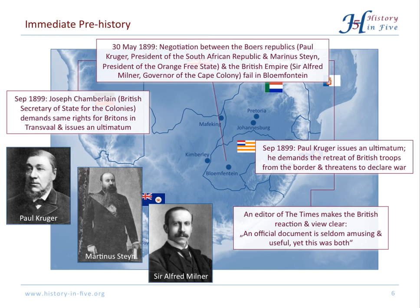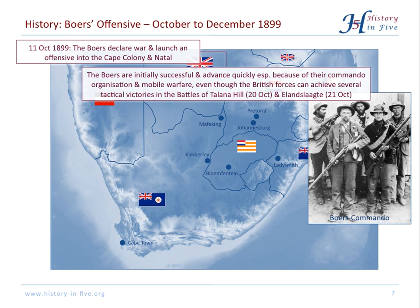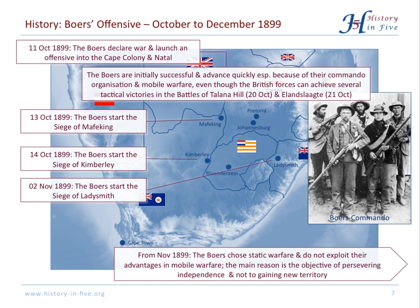The first of the three phases of the Boer War started on the 11th of October 1899. The Boers declared war on Britain and launched an offensive into the Cape Colony and Natal. They were very successful at the beginning because they had an innovative form of warfare — they organized commandos, small, very mobile units. But then they reverted to static warfare, laying siege on Mafeking, Kimberley, and Ladysmith, the three most important British towns at the border. That was, from a military point of view, a mistake.